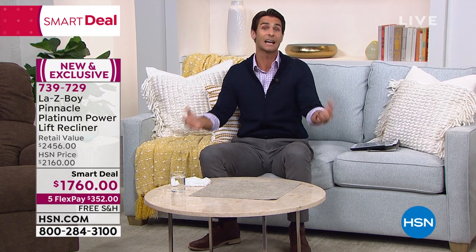In the industry, you get a one-year warranty on the fabric of your chair — that's normal. One year. Lazy Boy, so confident in their product, is giving you three years on the fabric. They're giving you a lifetime on the chair — a lifetime warranty — because that's how long it's going to last you, generation after generation. Today is your opportunity. It is a smart deal today, which means it is a special price. Item number 739-729. Head over to hsn.com and take a look at all the features this Lazy Boy has to offer.